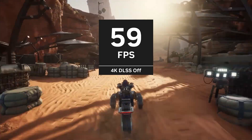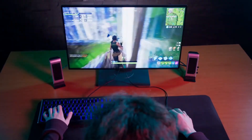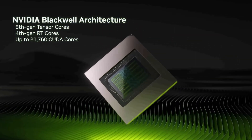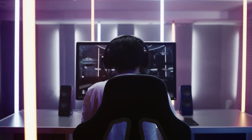At the heart of this lineup is the RTX 5090, the flagship GPU that's already turning heads for its incredible specs. With 32GB of GDDR7 memory and 21,760 CUDA cores, it offers performance that's nearly double that of the RTX 4090.